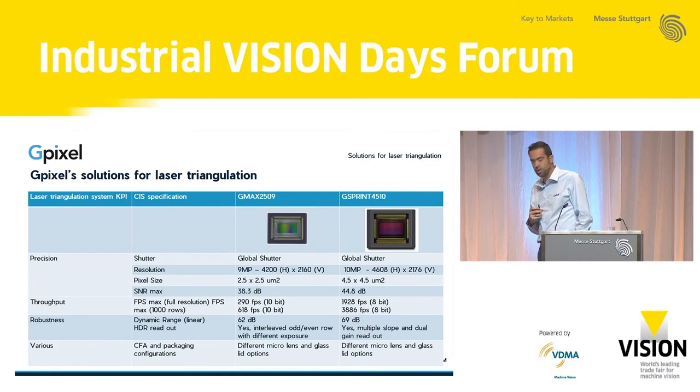On the higher end, we have a sensor with similar horizontal resolution — also 4K — but bigger pixels, allowing a higher signal-to-noise ratio measurement and a much faster frame rate. There we go up to close to 2,000 frames per second in 8-bit full-resolution mode. This sensor also has special HDR techniques: per line we can do readout in dual gain — high gain and low gain for highlights and low lights — as well as what we call multiple slope, a non-linear pixel response. Similarly, we offer options with different micro-lenses and glass lid options.